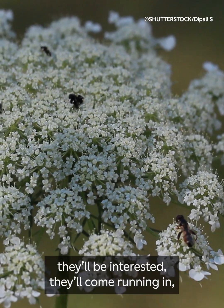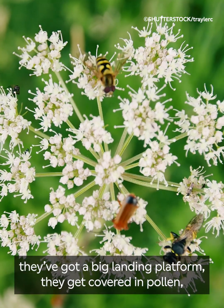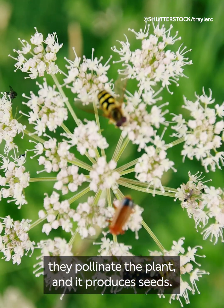They'll see something there, they'll be interested, they'll come running in — they've got a big landing platform, they get covered in pollen, they pollinate the plant, and it produces seeds.